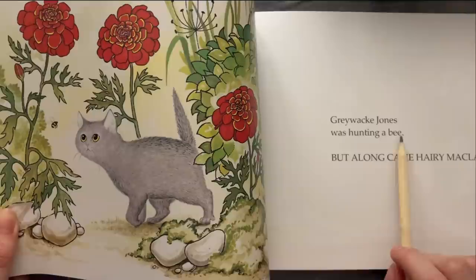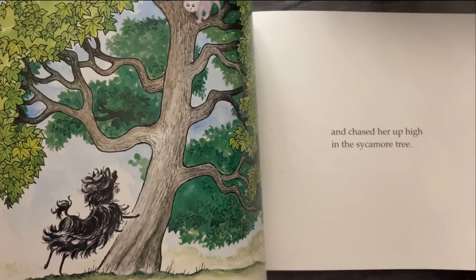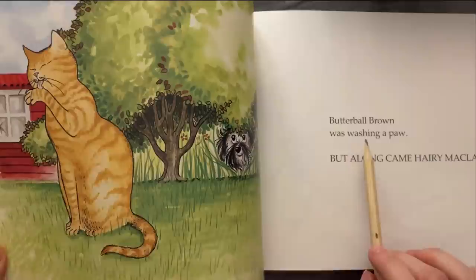Grey Whack Jones was hunting a bee, but along came Harry McLary and chased her up high in the sycamore tree. Butterball Brown was hunting a bee, but along came Harry McLary.